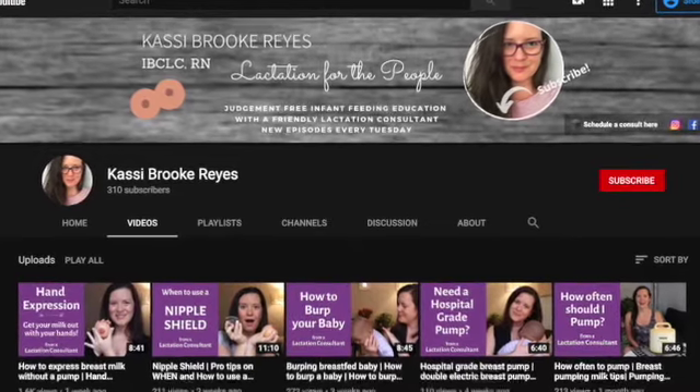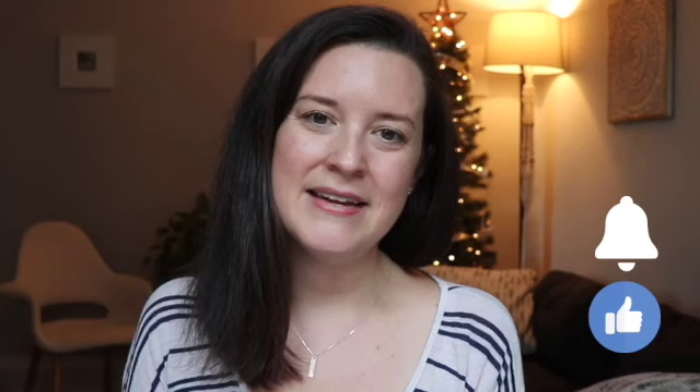Please subscribe to the channel and join our community — if you hit the bell you'll be notified every time I post new information. So you've probably heard a lot about the benefits of skin-to-skin contact.